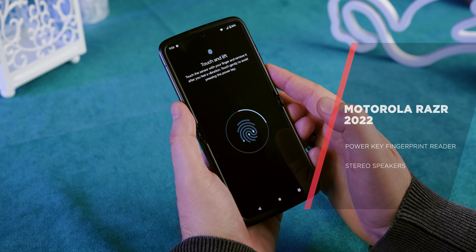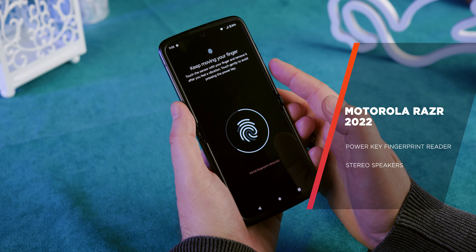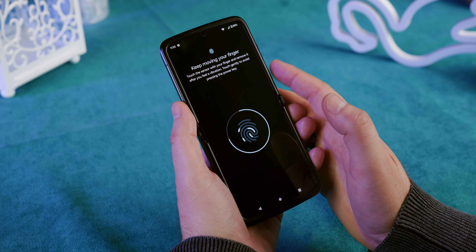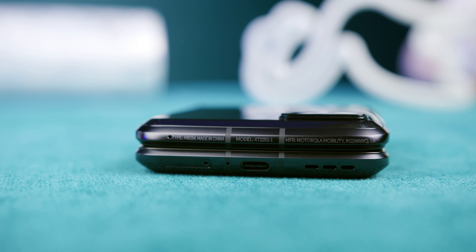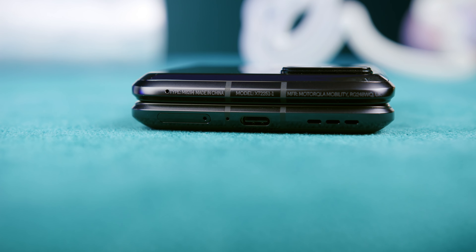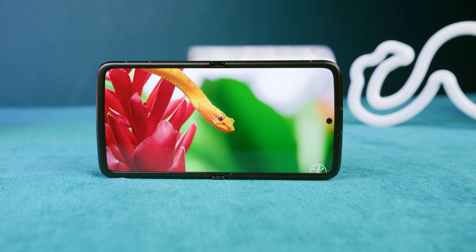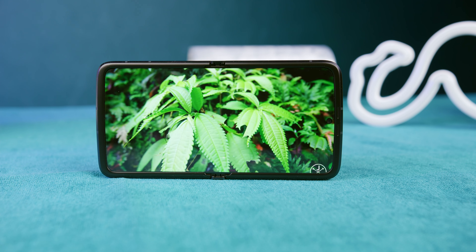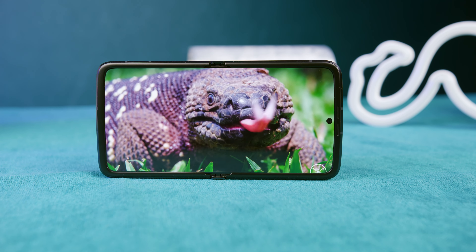Before we move on to the cameras, like other foldables, the fingerprint sensor is located on the power button. The other thing I have to mention is the outstanding sound coming from the speakers. This is a trend that Motorola is continuing after their Edge 30 Ultra and Fusion models, which also had high-quality speakers. Last year we were bashing Motorola for not even having stereo speakers, and this year they're producing one of the best speakers in the industry.